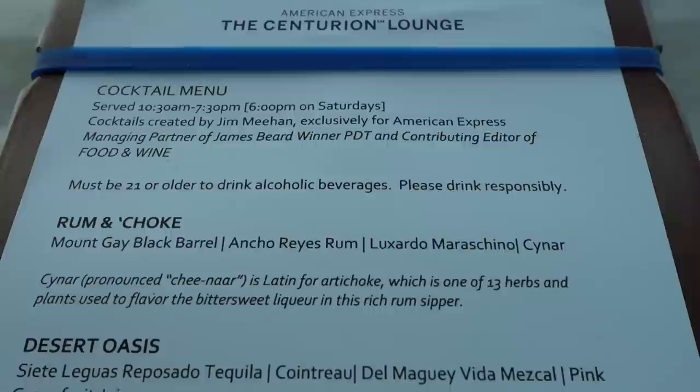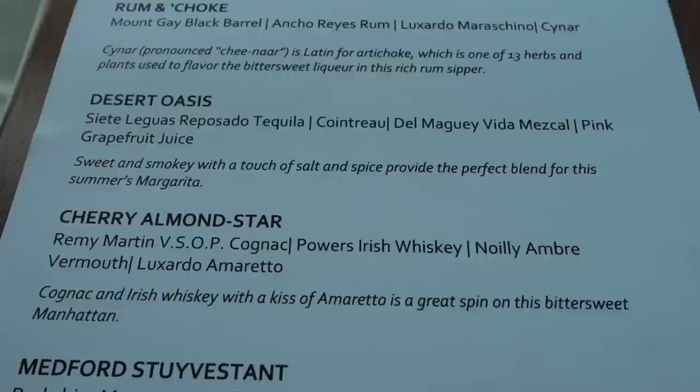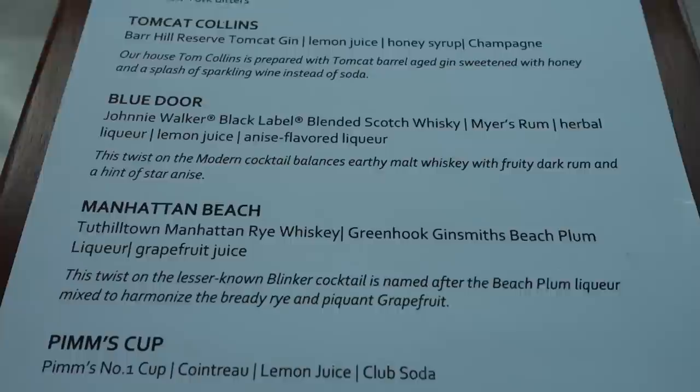Here's the drink menu with a lot of different choices, and all of this is free as long as you can get in. If you are a Platinum member or above, you can come in for free. If you're below Platinum, you can still come in but you have to pay per person. So depending on how much you're drinking or eating, it might not make sense — you have to do the math.